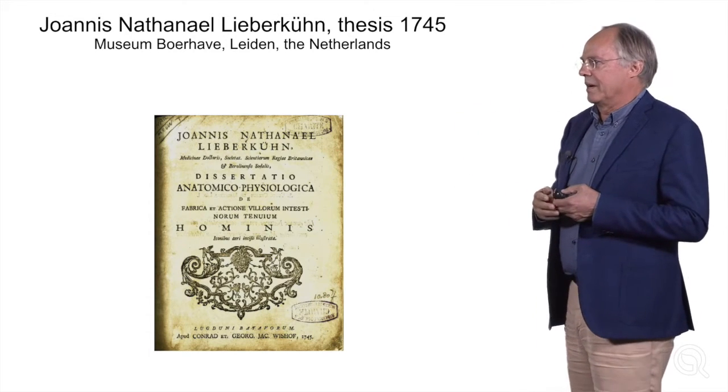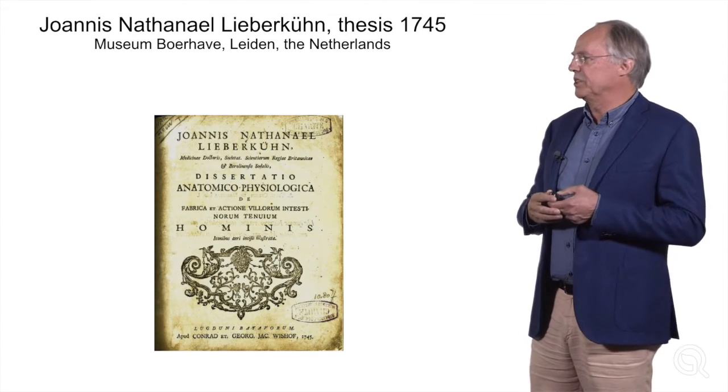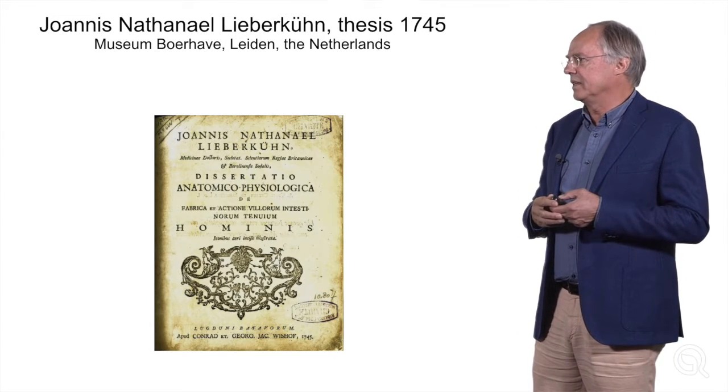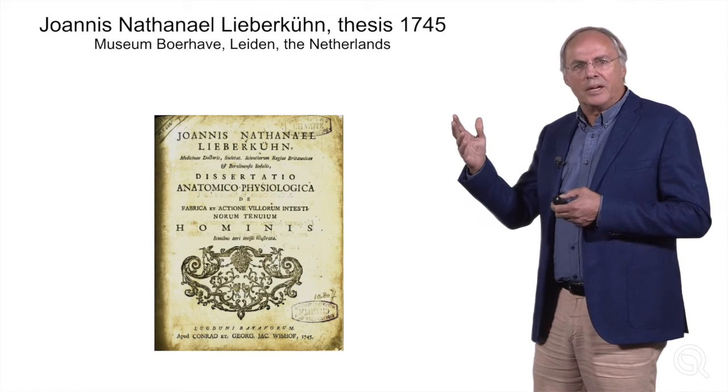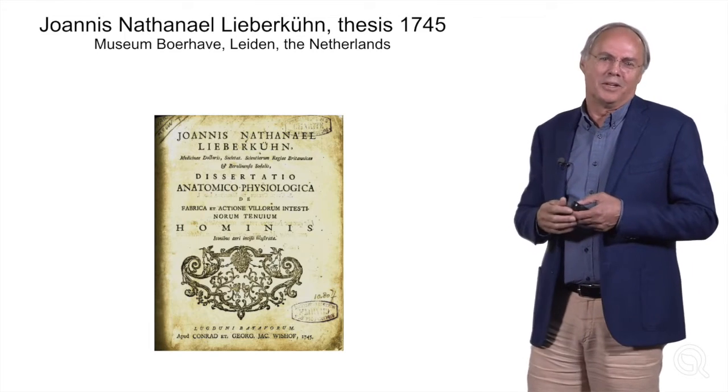The crypts of Lieberkuhn were named after this guy, a German young scientist who defended his thesis several centuries ago in Leiden in the Netherlands. His thesis was only 32 pages, but it was actually in Latin. And with Google Translate, we managed to figure out what he had done.